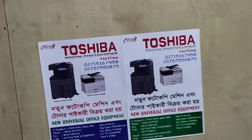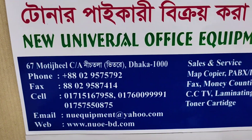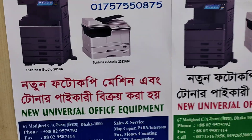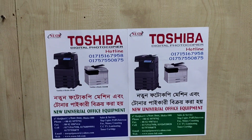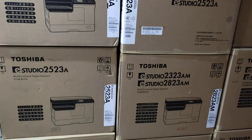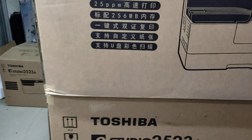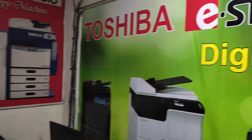Assalamu alaikum. This is the new universal office equipment at Red Vista. In this video, we will be able to take a photo of the 2518A machine. The two five one eight machine will be the bottom mission heavy duty machine for the solo office.